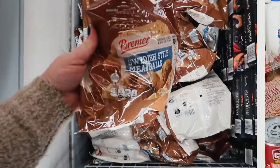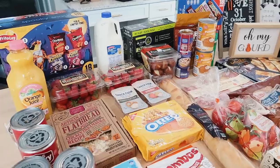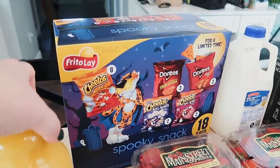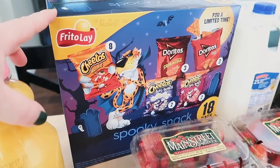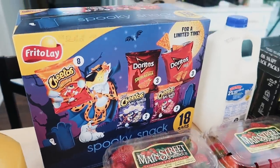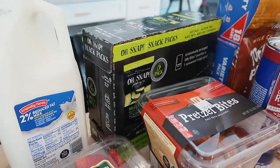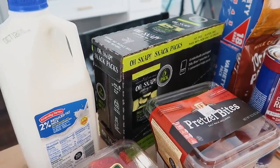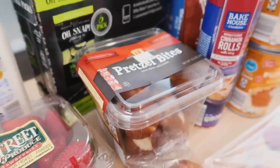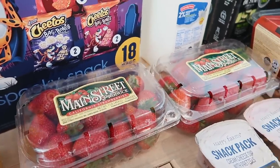I'm home from Aldi — let me show you guys everything I got. It's very random since I wasn't really there to get groceries. I did get the spooky snack mix with Cheetos, Doritos, and Cheetos Bag of Bones — not sure if it's for the kids' lunches or trick-or-treat. Got some milk, Oh Snap pickles, and pretzel bites for an after-school snack. Also grabbed strawberries for the kids — hoping these are better quality than what I've been getting elsewhere.